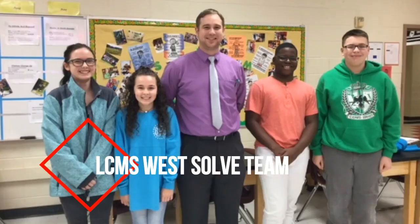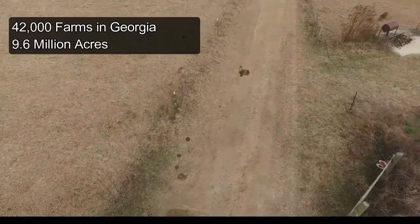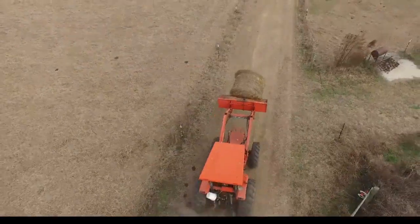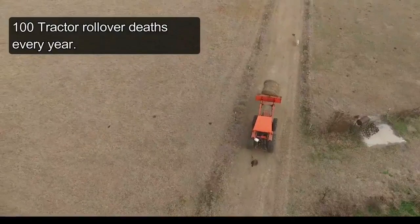We are the Lee County Middle School West Solve Team. We live in a very rural area where farming is our community's lifeline and main source of income. There are nearly 42,000 farms in Georgia with more than 9.6 million acres of land. One thing that makes farming dangerous is tractor rollover accidents.